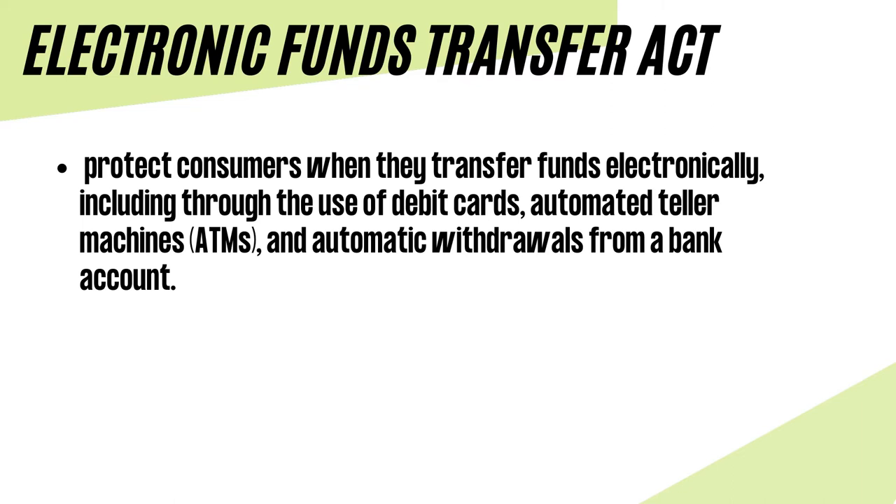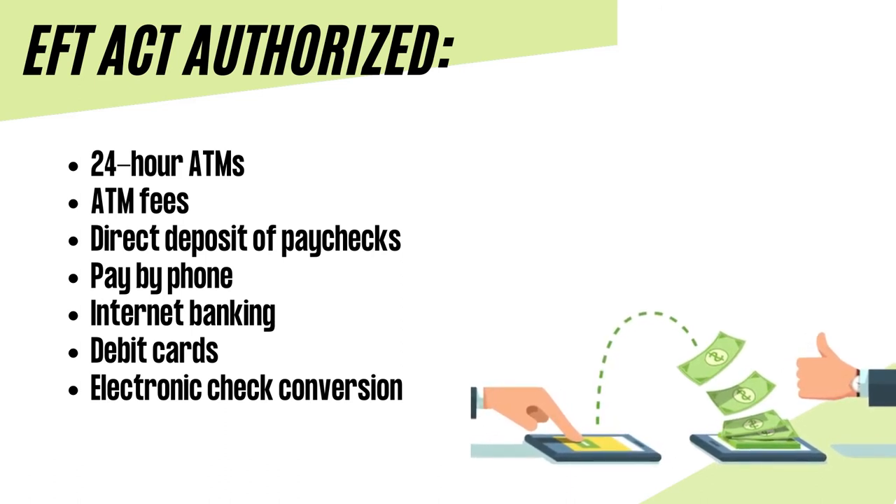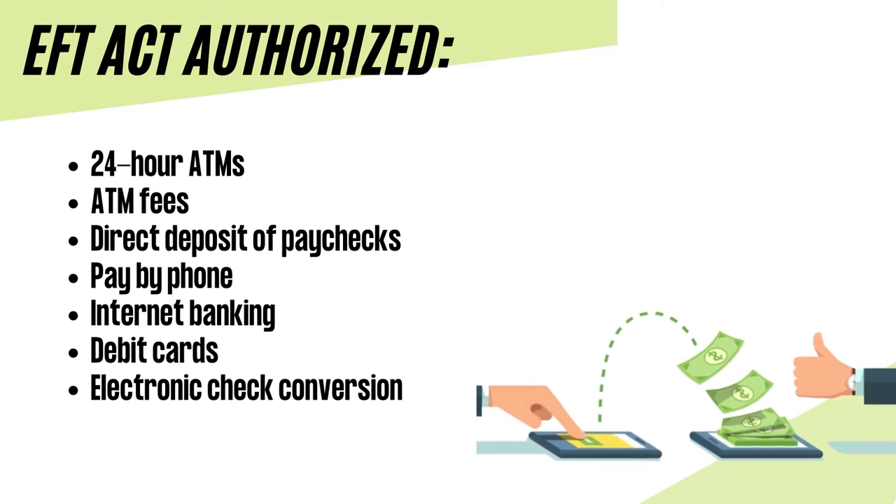The Electronic Fund Transfers Act was created to protect consumers when they transfer funds electronically, including through the use of debit cards, automated teller machines (ATMs), and automatic withdrawals from a bank account. The Electronic Fund Transfer Act authorizes 24-hour ATMs, ATM fees, direct deposit of paychecks, pay by phone, Internet banking, debit cards, and electronic check conversion.